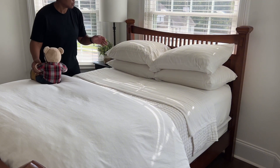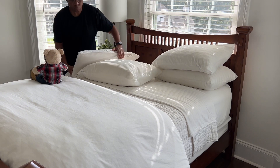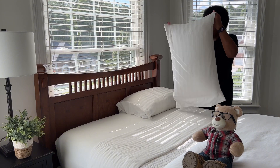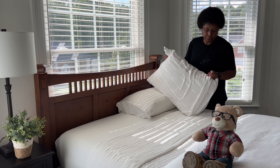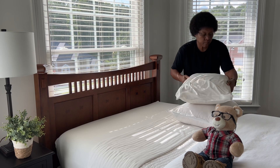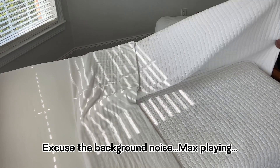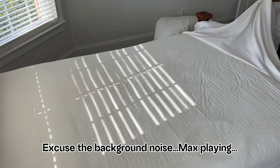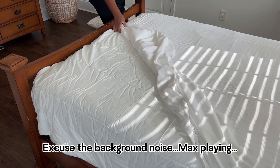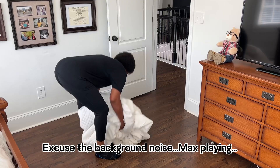We are done with the upstairs owner's suite and I want to change the sheets in the guest bedroom. I like to wash the sheets every three months, and definitely right before guests arrive and after they leave. Each bed within our home consists of five layers, with the exception of the guest bed — it has six layers. Along with the mattress protector, fitted sheet, flat sheet, coverlet, and duvet with the duvet cover, this bed also has a mattress pad, which gives our guests an extra layer of comfort.